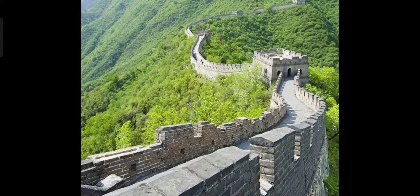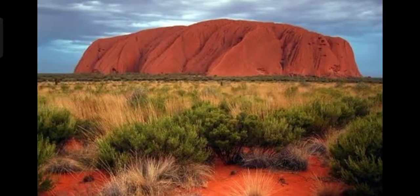Next, a prominent landmark — this long wall is the most celebrated symbol of China. This is called the Great Wall of China.